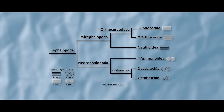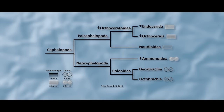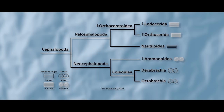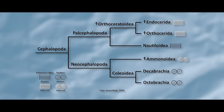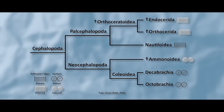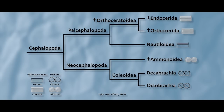He followed the classification scheme for Nautiluses and relatives proposed by the 2019 work of Andy King and David Evans. He also used the dichotomy of palcephalopoda — cephalopods closer to living Nautiluses — and neocephalopoda — cephalopods closer to living coleoids, your squids, octopuses, and cuttlefish — proposed by Ulrich Lehmann and G. Hilmer in the early 1980s.